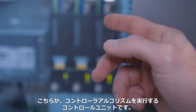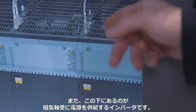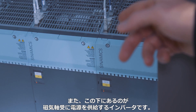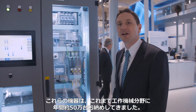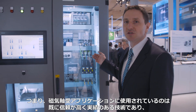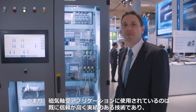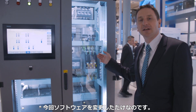Here you can see the control units that are running the controller algorithm. Down here, you can see the inverter that supplies electricity to the magnetic bearing. These components are sold more than 500,000 times a year in the field of machine tools. This is a very reliable and very proven technique. In order to make them useful for our magnetic bearing applications, we have only changed the software.